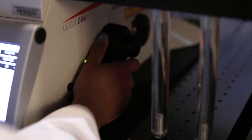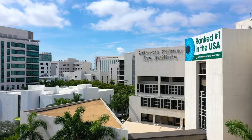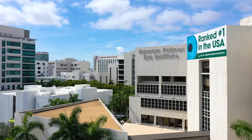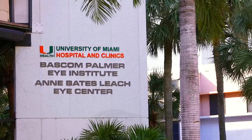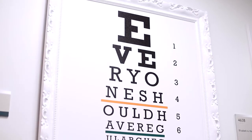We like to think that we are actually preparing the next generation of leaders in ophthalmology and vision science. We not only tell them how to write grants, we tell them how to manage grants, and we also empower them with business planning and other issues of entrepreneurship.